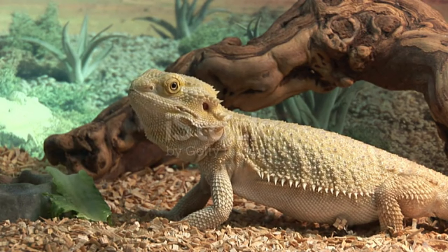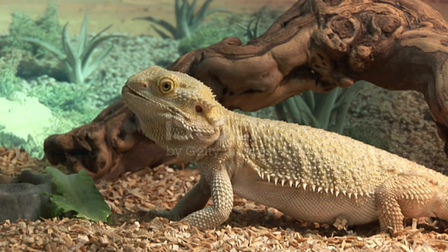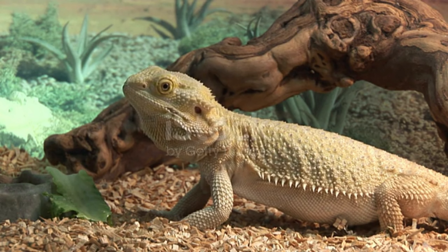Today we will examine the bearded dragon. Before we move on to the video, let me tell you a secret: you can feed this animal at home.